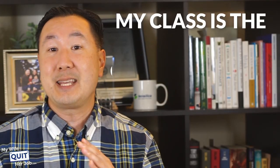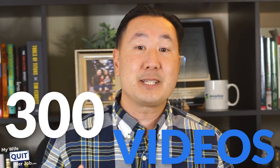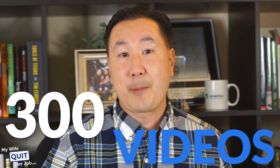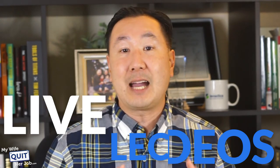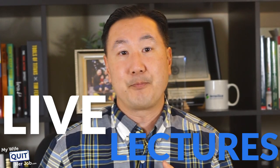My class is the most comprehensive e-commerce course on the market — there's a library of over 300 videos that cover every single aspect of starting an online store. As a value add, I give live lectures every single week so you can ask me questions in real time. Starting your own business is not a black and white affair — you're going to have questions specific to your business, and I will answer them live in real time once a week.